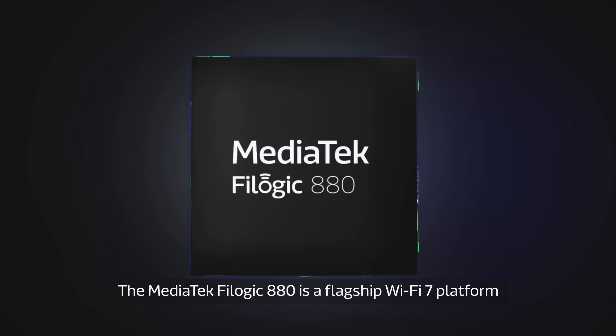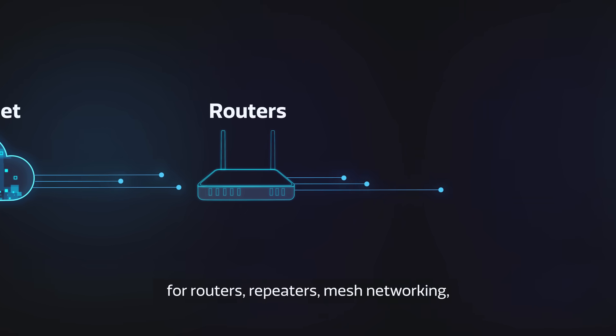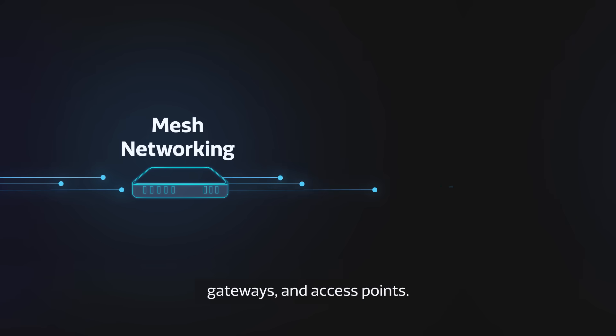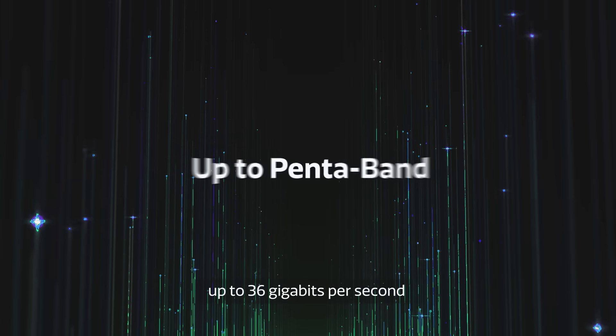The MediaTek FiLogic 880 is a flagship Wi-Fi 7 platform for routers, repeaters, mesh networking, gateways, and access points. Give users unparalleled performance up to 36 gigabits per second.